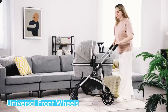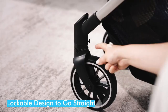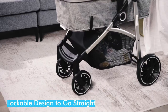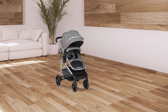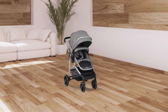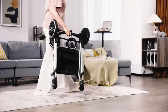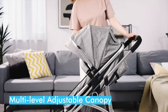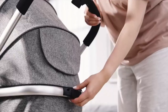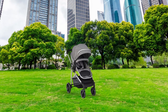The front wheels can rotate 360 degrees, making it easy to navigate through narrow spaces. The lockable design ensures the stroller goes straight, while the one-step brake system ensures maximum security. The one-hand quick folding mechanism makes it easy to store and transport, while the large storage basket under the seat holds your essentials. The multi-level adjustable canopy provides shade from the sun, while the peek-a-boo window lets you keep an eye on your baby.